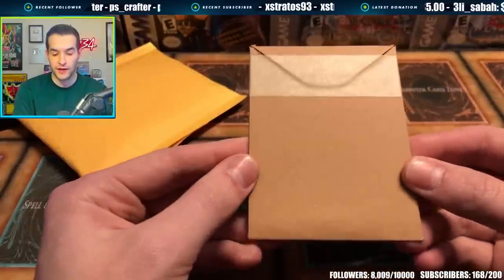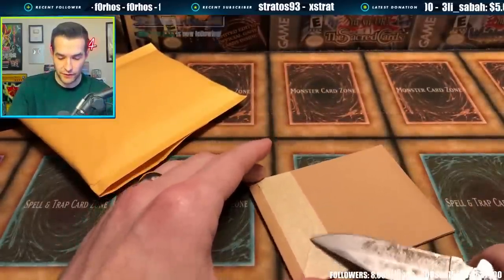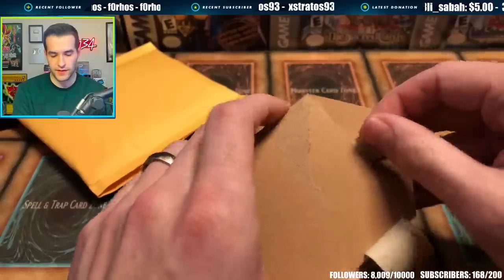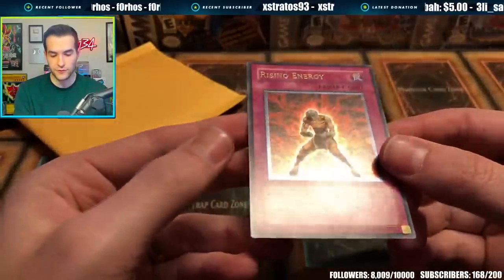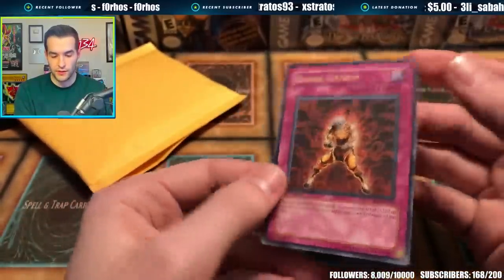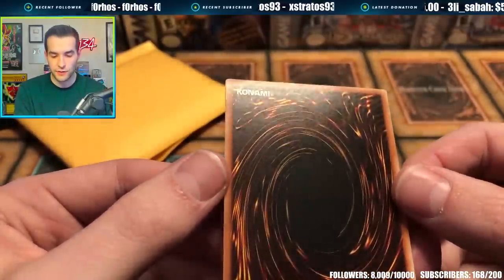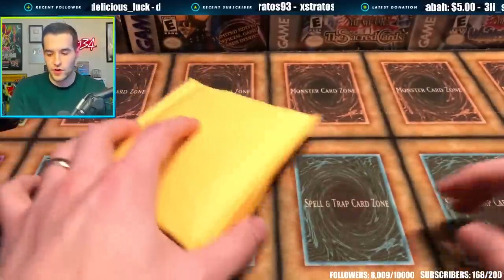These are weird cardboard top loaders — I've never used them so I don't really know the best way to open them. You got to be really careful. Oh, he's got a pull tab. There's our Rising Energy. Front is pretty nice. The back is where it'll really tell the tale — front looks really good actually, a little bit of whitening there. I kind of expected that on some of these ultis in the old sets. Back is honestly pretty clean. For TCGplayer near mint, I would consider this pretty near mint. Solid card — I'm not upset with that at all.